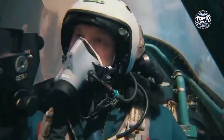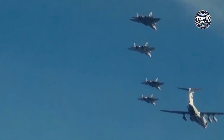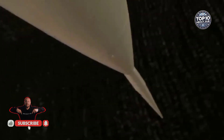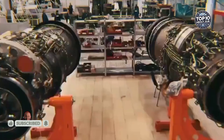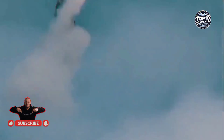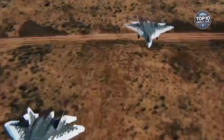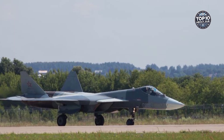The Su-57 isn't just a fighter — it's a versatile combat platform. It can perform air superiority missions, strike ground targets, and conduct reconnaissance operations, all in a single sortie. With its combination of speed, stealth, and firepower, the Su-57 is set to redefine modern air combat. But how does it compare to other fifth-generation fighters like the F-22 Raptor or the J-20? Let us know your thoughts in the comments.